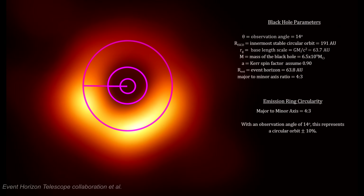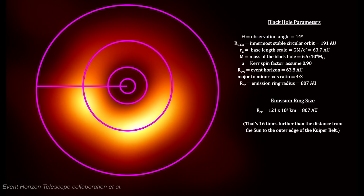Here we have traced the peak of the emissions in the ring in order to determine the shape of the image and to obtain the ratio between major and minor axes of the ring. It's 4 to 3. With our 14-degree tilt, this corresponds to a true circle, give or take 10%. This is what the general relativity theory predicts for co-rotating black holes. And here we have the full size of the black hole and its emission ring — it's 10 times further out than Voyager 1 has traveled since its launch in 1977.